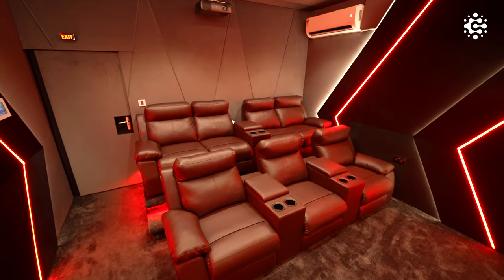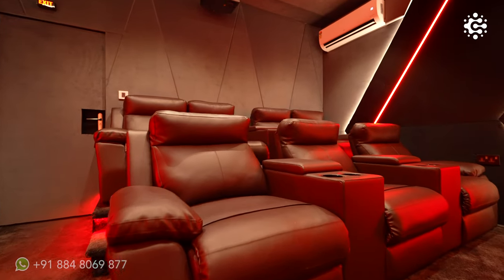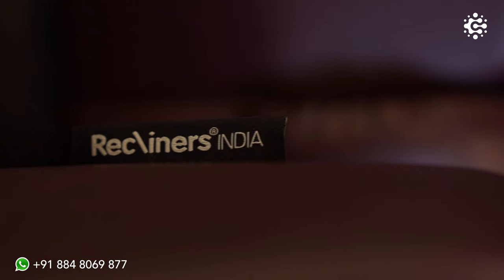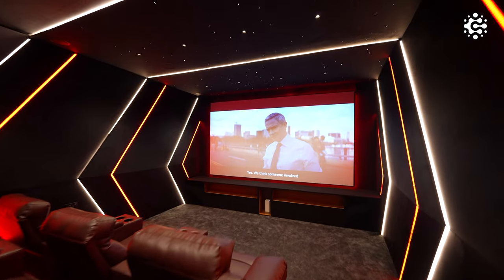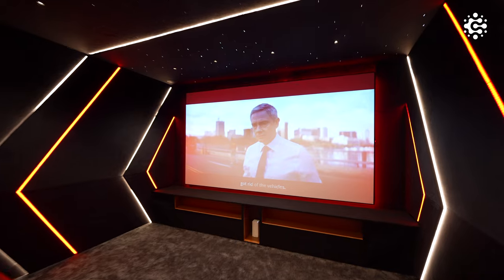These three recliners in the front and the four recliner seats at the back offer a comfortable and personalized viewing experience. These burgundy-coloured recliners have been custom made by Recliners India. One of the technical marvels of this home theatre is that all the speakers and subwoofers have been hidden and concealed, thus elevating your audio experience.